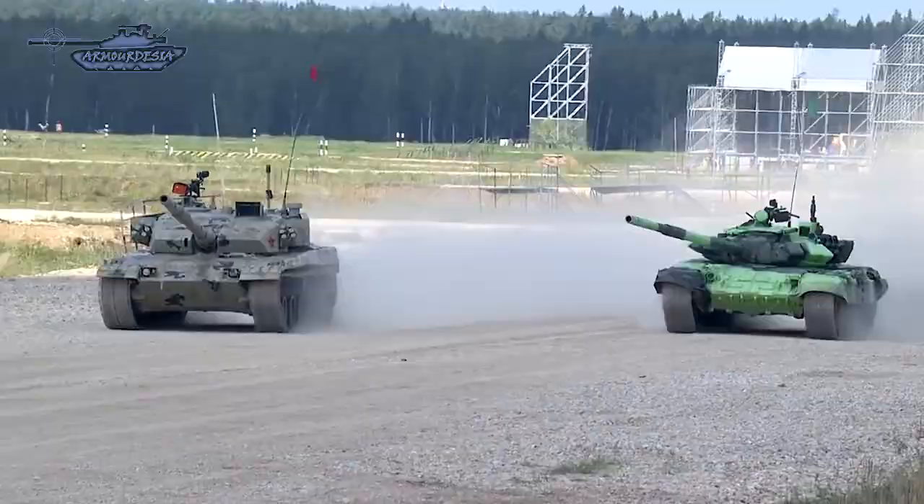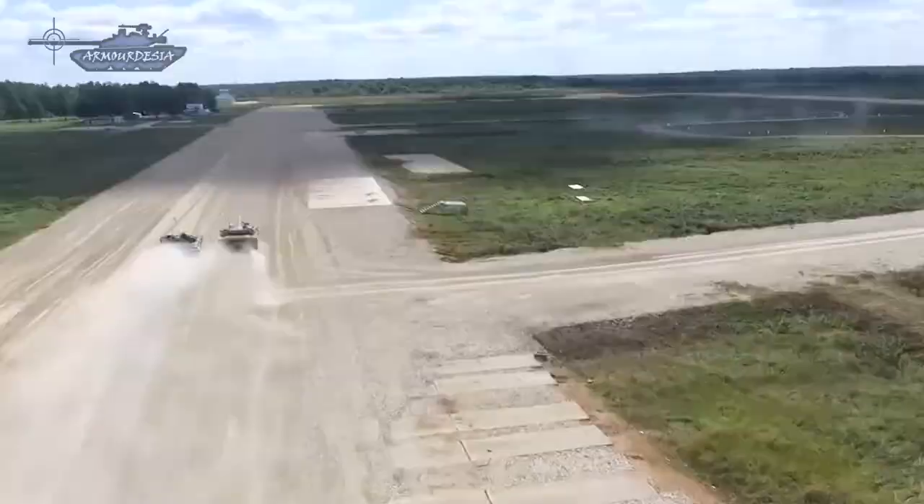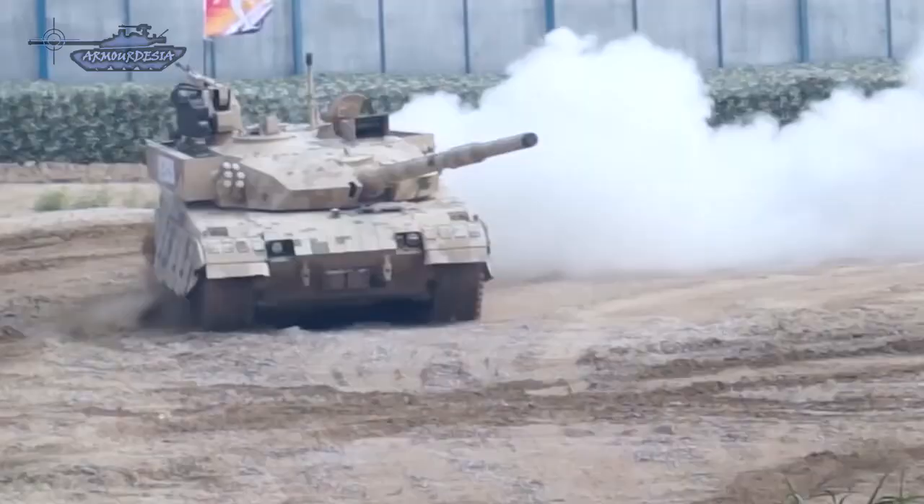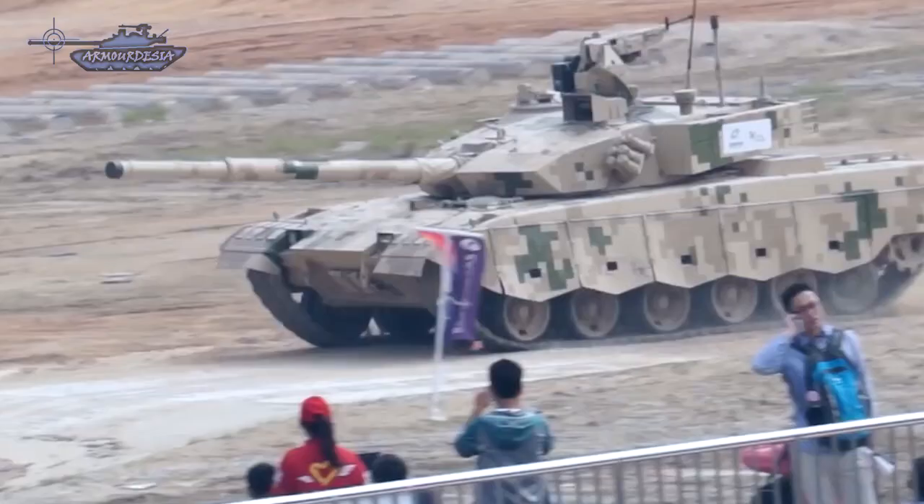Despite the fact that Type 99 series tanks are more advanced, their high price and limited production capacity make large-scale PLA deployment unrealistic. Therefore, the Type 96B, with a better price and satisfactory capabilities, is very attractive to both Chinese and foreign militaries, and is the best option for the PLA to modernize its armored force. Chinese experts believe the Type 96B is the most successful Chinese tank by cost-efficiency ratio.